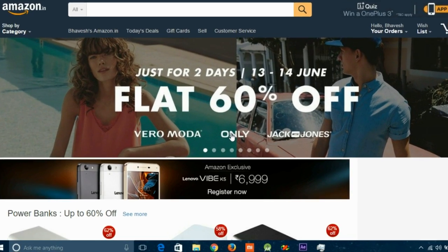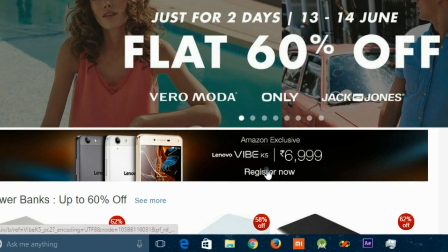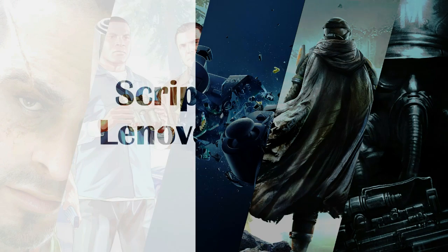Hello YouTube, this is TechNoticsBee and in this video I will show you how you can grab a Lenovo Vibe K5 from Amazon Flash Sale.